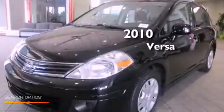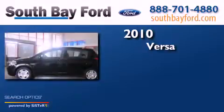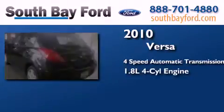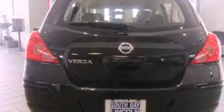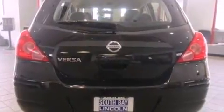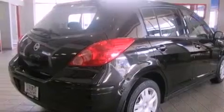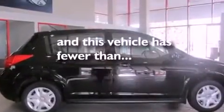This is a 2010 Nissan Versa. This compact has a four-speed automatic transmission and an inline four-cylinder engine. All of the following features are included: air conditioning, a rear window defroster, tinted glass, an anti-lock braking system, side curtain airbags, and this vehicle has less than 35,000 miles.